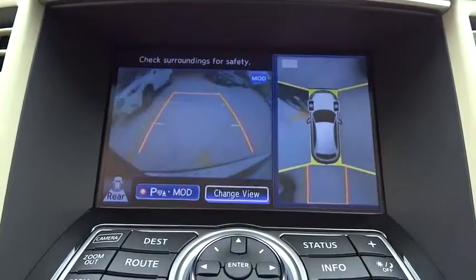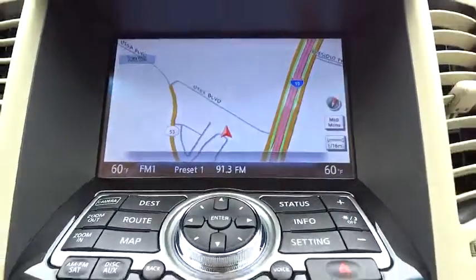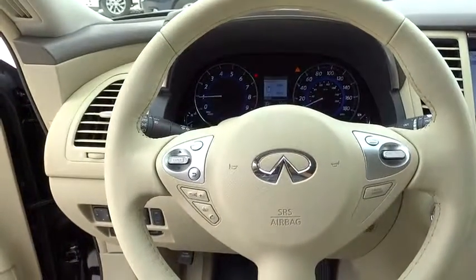Rear defrost, AM FM stereo radio, premium sound system, and climate control. This vehicle offers reliability and good looks at a great price. So come in and take a look.